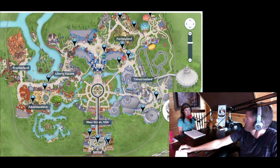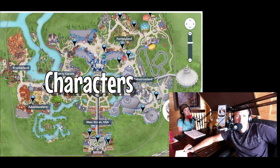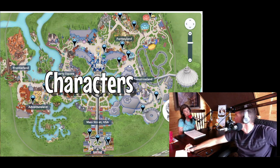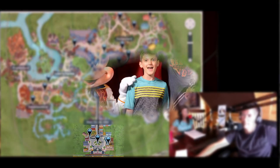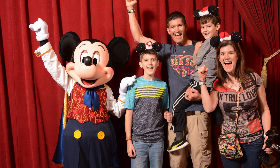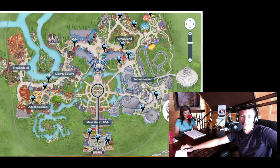Magic Kingdom by far has the most character meet-and-greet options. In Town Square Theater, you can meet Mickey Mouse and Tinker Bell. You can also do Disney and Friends in Town Square — that's when we met Talking Mickey, which is no longer available, though you can still meet Mickey in the same area. We even got to meet Mickey on his birthday and sing happy birthday to him.